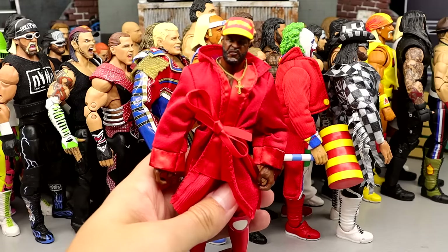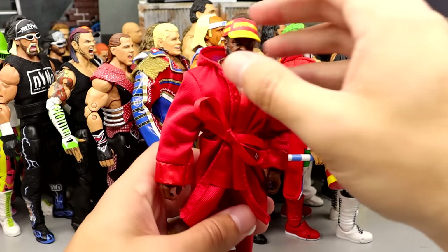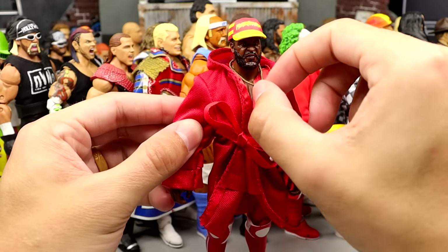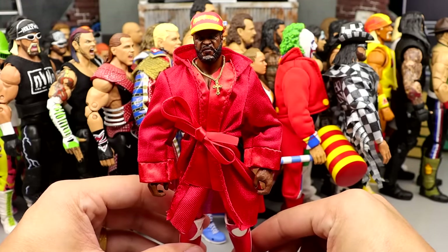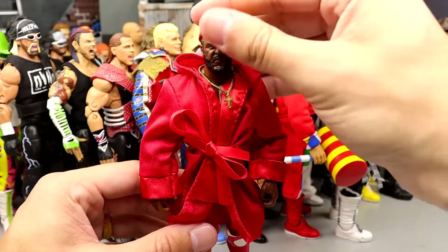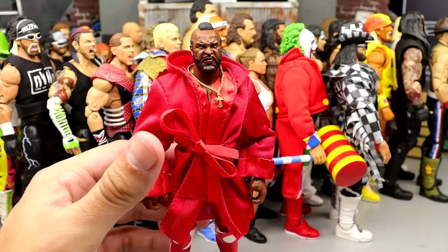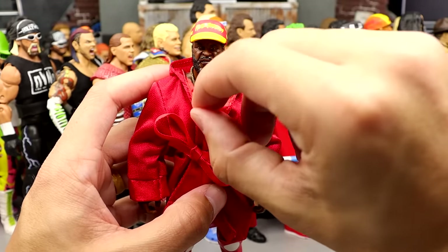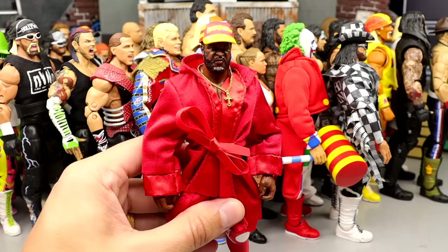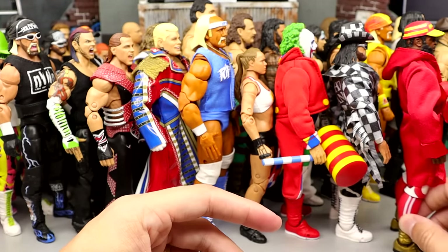Number 17 is one of the most underrated Ultimates they've ever done — the Mr. T Ultimate Edition. Love all the accessories we got with this guy. Great formula, great looking figure, great head sculpts. I hold this figure in a very high regard — being a Mr. T guy who enjoys his work, I love the hat we got, I love everything about this figure. It's just so fun and so underrated. He comes in at the number 17 spot.